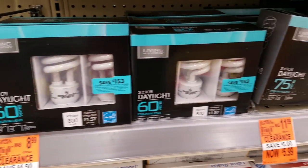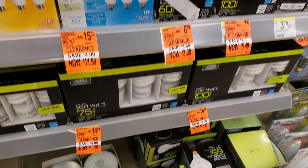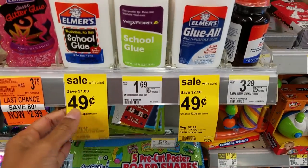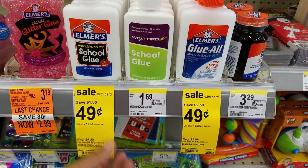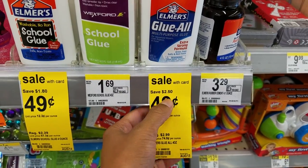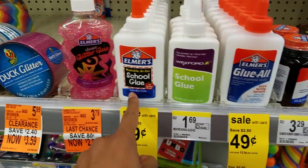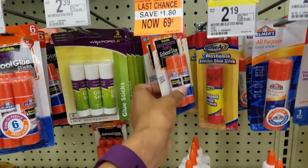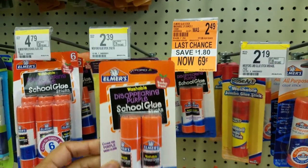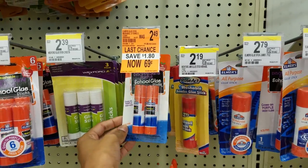Check out this clearance at Walgreens — these are about 50% off, a little more than that. Excellent price on Elmer's glue; they're on sale for $0.49 each. The School Glue is $1.80 off and the Glue All Multi-Purpose Glue is $2.50 off — that's actually a really good price. They're both safe and non-toxic. The Elmer's disappearing purple School Glue sticks are on clearance for $0.69. Clearance does vary from store to store, so just check your local Walgreens.